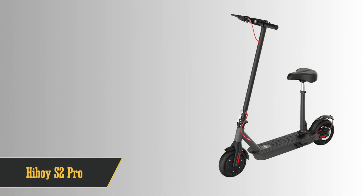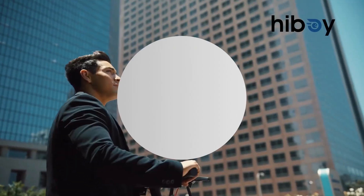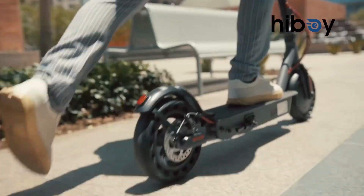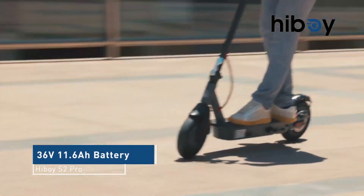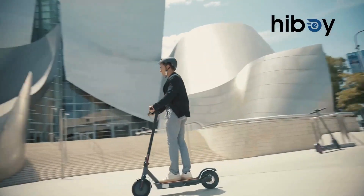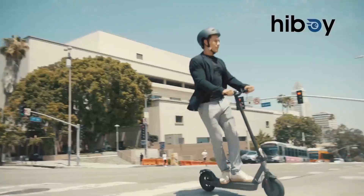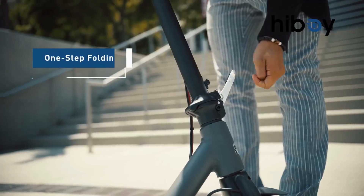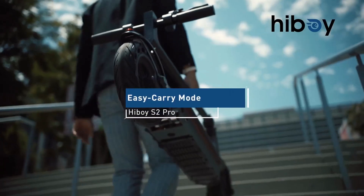Securing the second spot is the Hey Boy electric scooter, known for its hassle-free assembly. You can take your pick — with or without a seat — tailoring it to your travel style. Say goodbye to flat tires with its solid tire feature. Plus, those rear shock absorbers ensure a silky smooth ride. With an impressive 25.6-mile range, there's no need to cut your joyrides short.